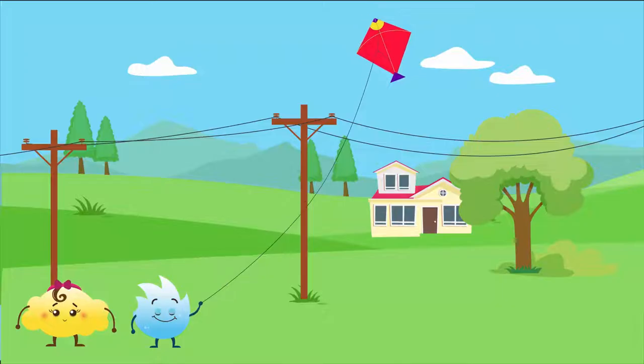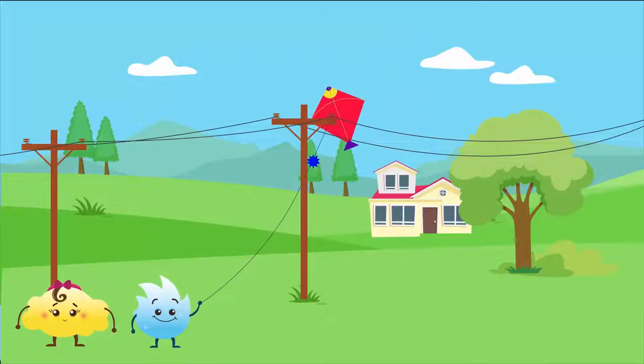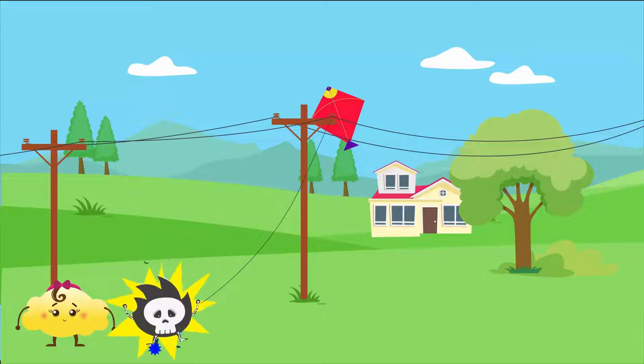How? Well, the metallic wire of the kite is a conductor and so is our body. If the kite touches the power line, a large electric current may flow down the wire, moving through the person and into the ground. This completes the circuit and causes an electric shock.